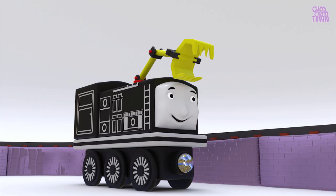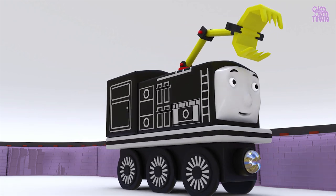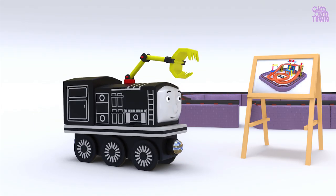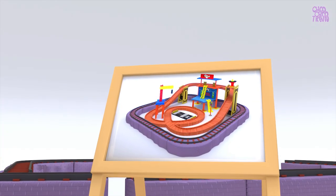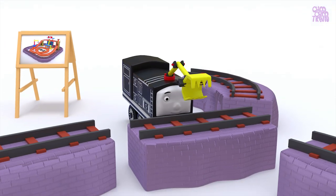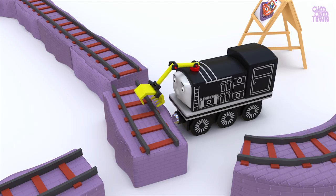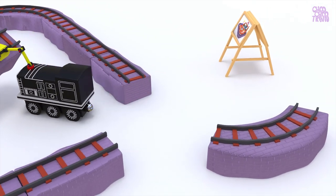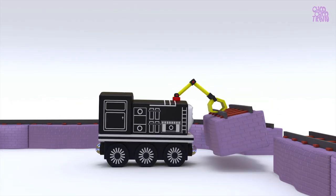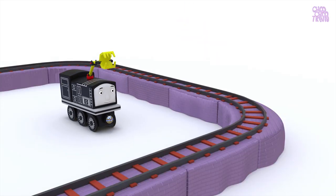I think this track is wrongly placed. Let's check that in the picture. Oh yes! We need to change its position. Perfect now!